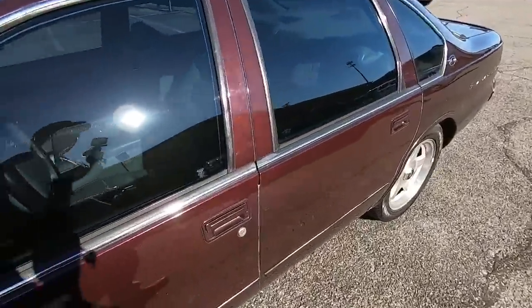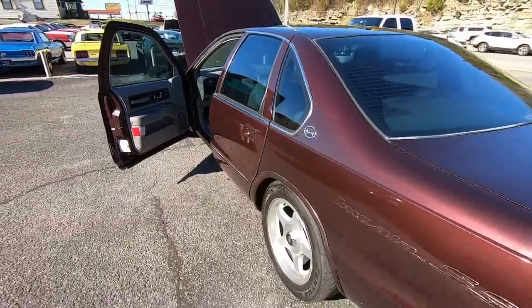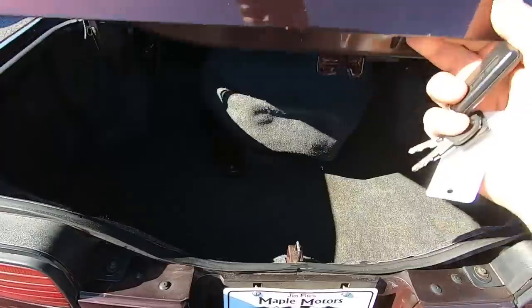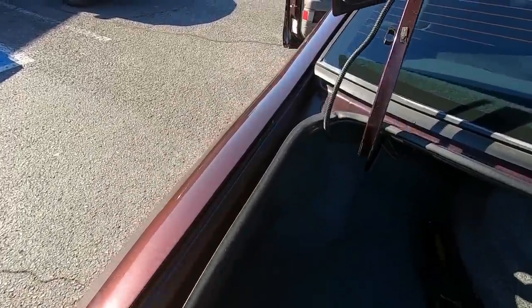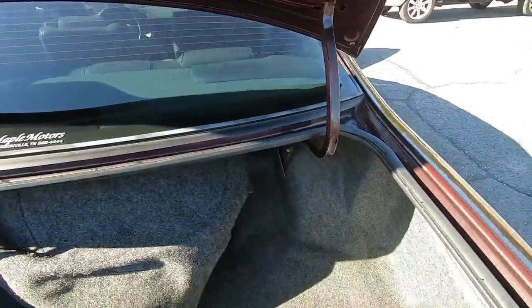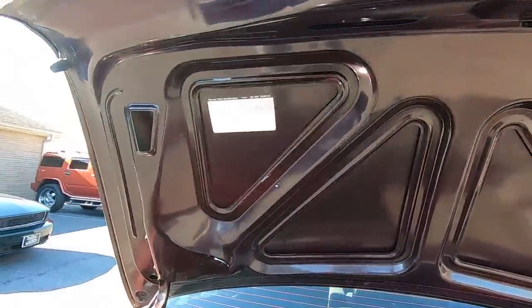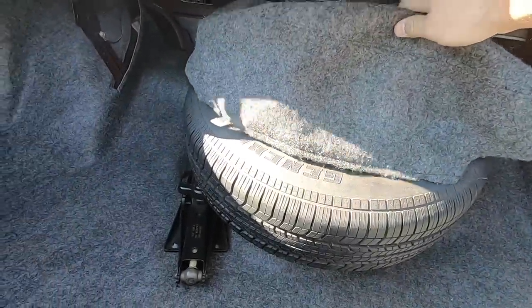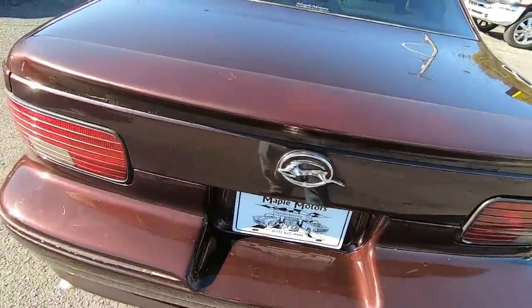I'm going to go ahead and pop the trunk. These cars have humongous trunks. I already got the keys on me — I do have a key fob that comes with it. Trunk opens right up. Got your spare tire, your jack — it's all carpeted. The seals around the trunk are in great shape, trunk lid itself is in great shape, carpet's nice and clean back here. Brand new spare, and it shuts nicely.